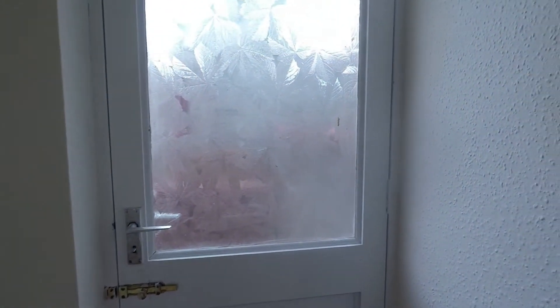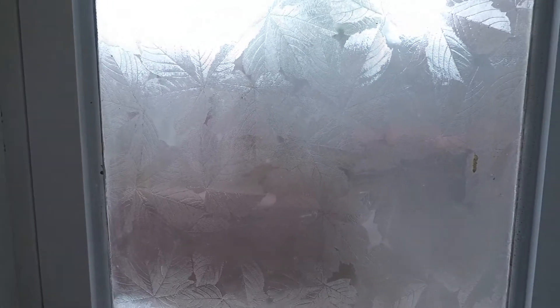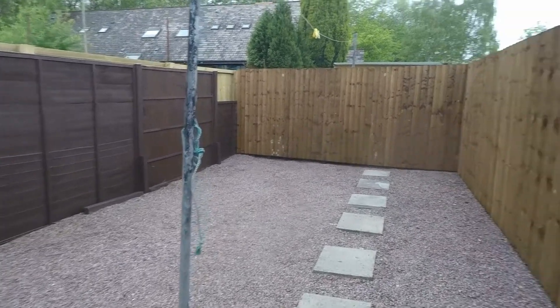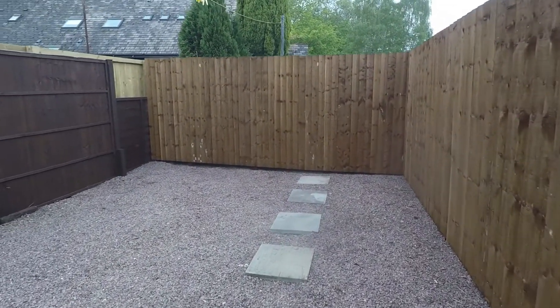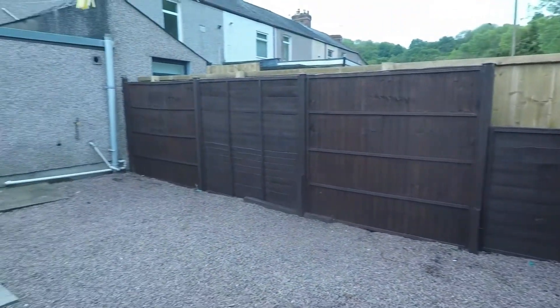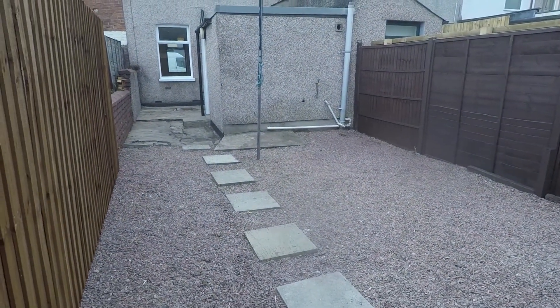We'll take you outside now quickly and show you the rear garden. Rear access is just from the kitchen. As you step out you have a fully enclosed patio area with new fencing just to the side here as well, so nice and private and secure. The garden is low maintenance with a stepping stone pathway leading to the end, and a good well-contained area for you to sit and enjoy the sunshine.